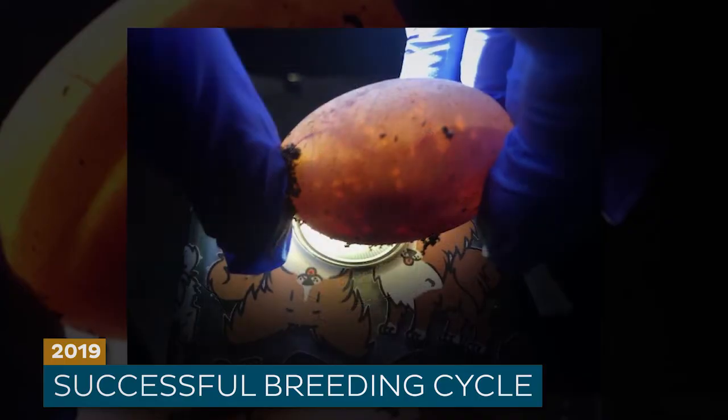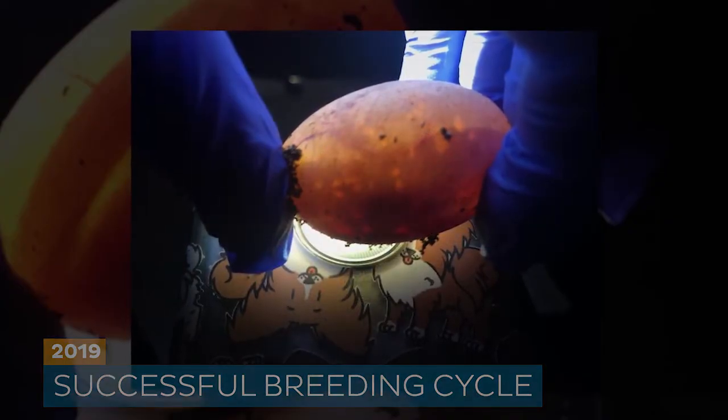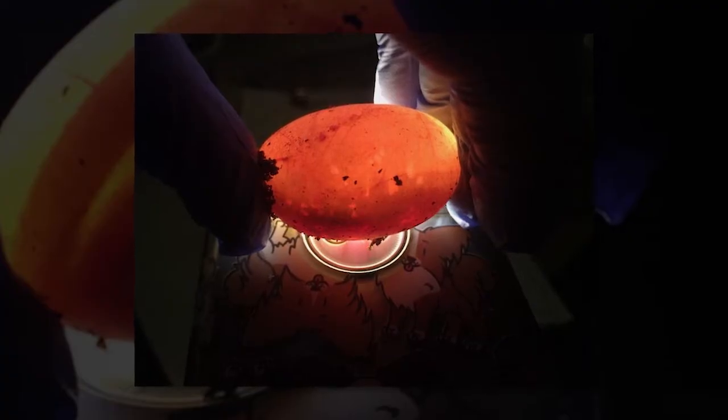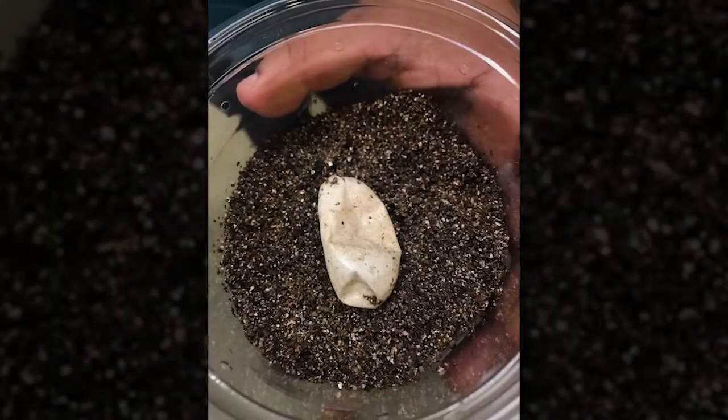One of the reptile keepers came trotting into my office, very excited, and said, 'We have an egg, we have an egg.' After a short period of time, we were able to determine that the egg was viable — we could see blood vessels and things developing. The day the animal hatched, the relief keeper was working. She noticed the egg looked a little different, and on closer inspection she realized it was just the shell.